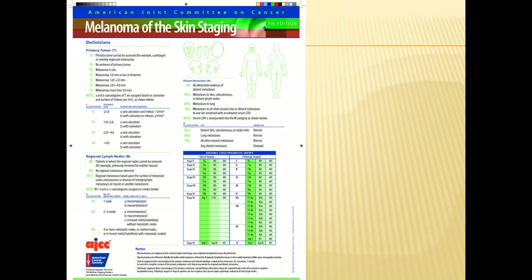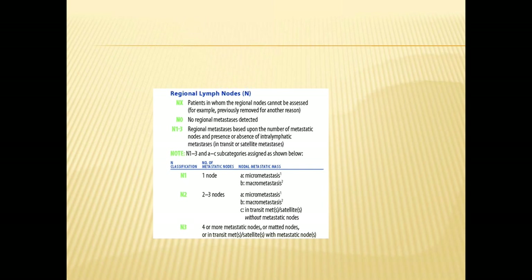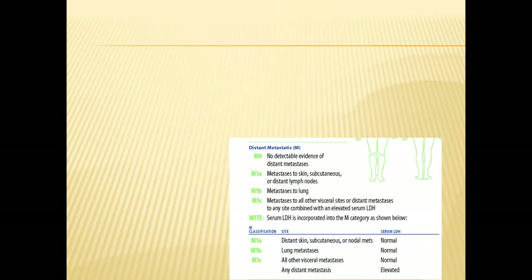How do we stage melanoma? We use, as with all cancers, the TNM system. T stands for tumor and reflects the depth of the melanoma — from TIS, which means melanoma in situ confined to the top layer of the skin, to T4, which is more than 4 millimeters in depth. It also reflects whether the melanoma has a high mitotic rate — meaning it's very active in proliferation — and whether or not it is ulcerated. N refers to the lymph node status, and M has to do with metastasis, or whether distant organ involvement is present.